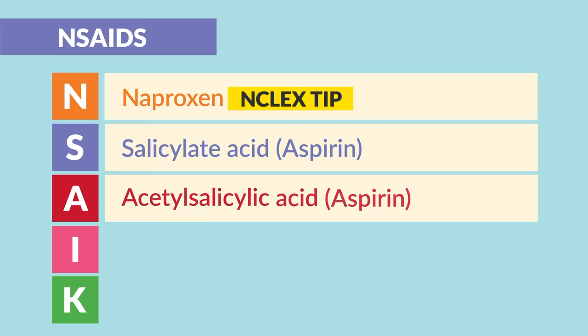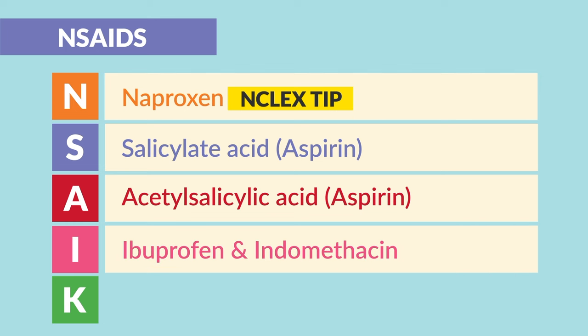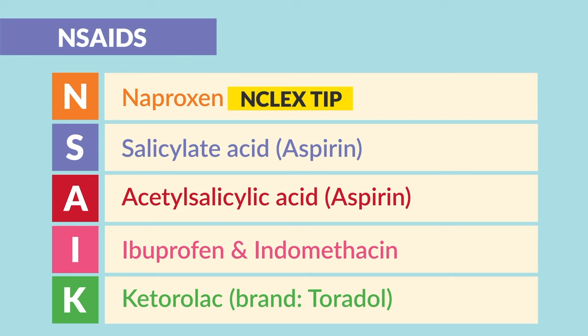A is for acetylsalicylic acid — again, aspirin — and this is also an antiplatelet used to thin the blood. I is for ibuprofen and indomethacin, which everyone should know. And a key one is K for ketorolac, brand name Toradol. This is the only NSAID we can actually give through an IV.